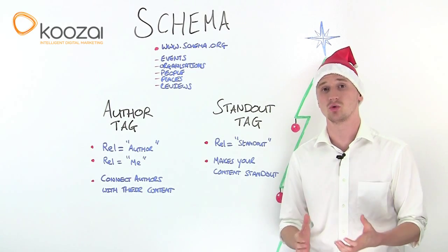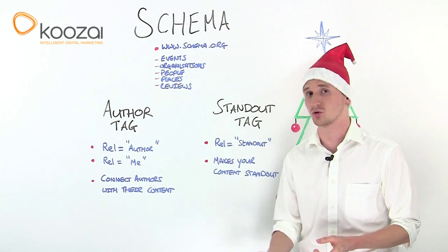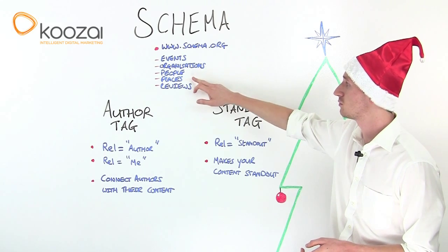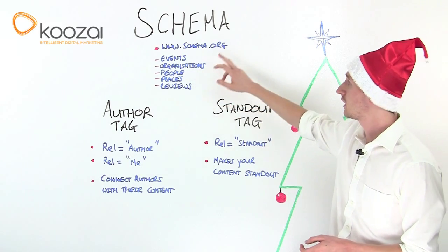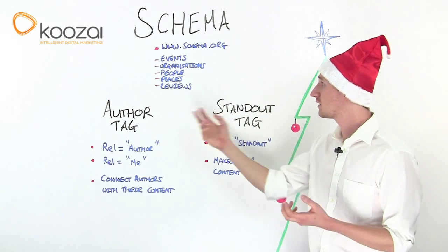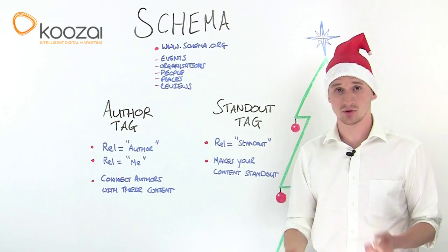What it is, is a set of codes that you can use to tag content on your website, so things such as events, organisations, people, places and reviews. If you visit Schema.org, this is where you can find out about all the different tags you can use and how to implement them.